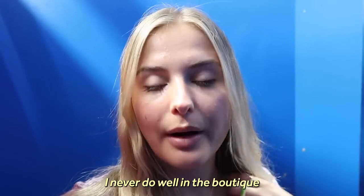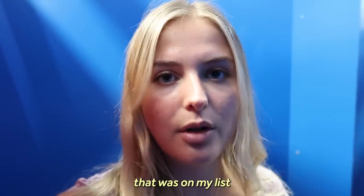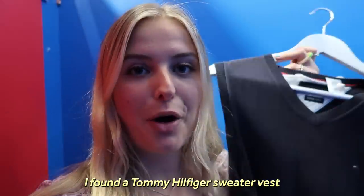I literally had to come into the changing room because I have so much stuff — I never do well in the boutique but I found so much stuff that was on my list. I found a Tommy Hilfiger sweater vest — I'm shook. I'm gonna try all of this on and then cull, because I don't have room for anything else. Then I'm gonna go back out because I've only been to one section, which is the boutique, the most expensive section.